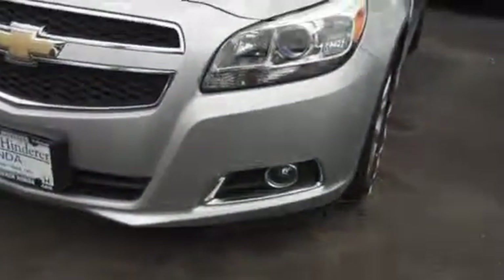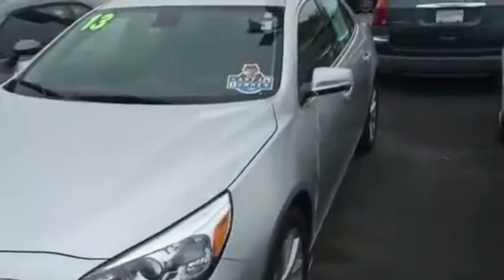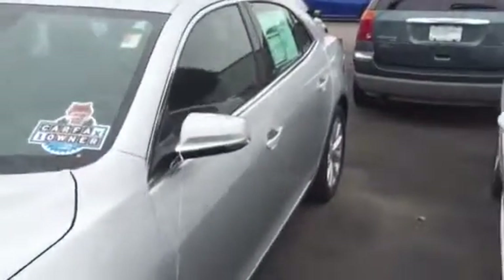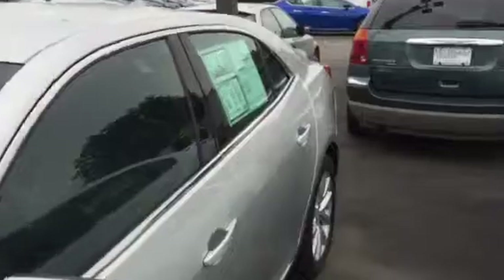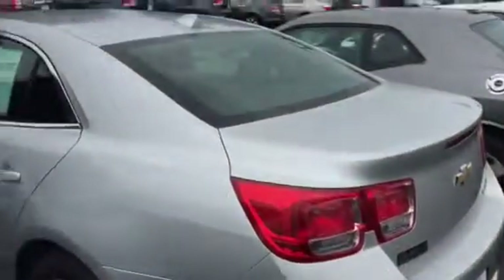I like to walk around the car with you, point everything out, and show you the vehicle — that way you're not surprised by anything when you come in. So this one all looks good on this side. It's only got 35,000 miles on it, so being a 2013 with 35,000 miles, it's going to be in pretty good shape.